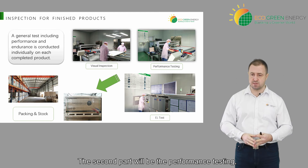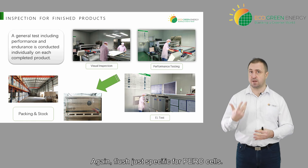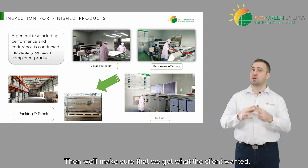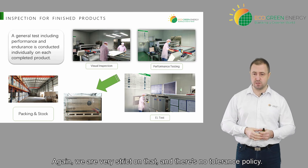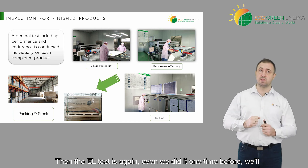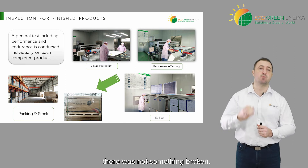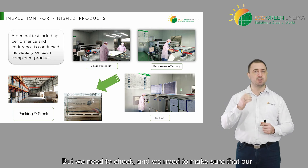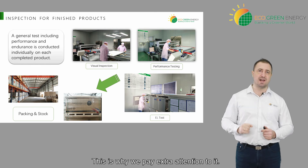The second part will be the performance testing, including the power with the flash test — again, flash test specifically for PERC cells. We'll make sure that we get what the client wanted. We are very strict on that and there is a no-tolerance policy. Then the EL test is done again — even though we did it one time before, we'll do it one more time. Why? To make sure that during production nothing was broken. It can happen and this is very normal, but we need to make sure that our client doesn't receive those defective panels. This is why we pay extra attention to it.